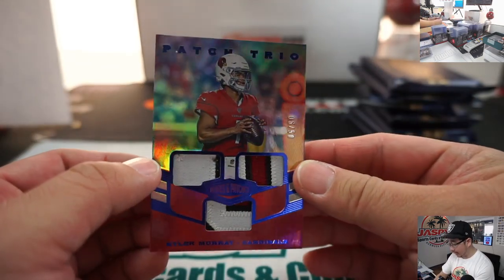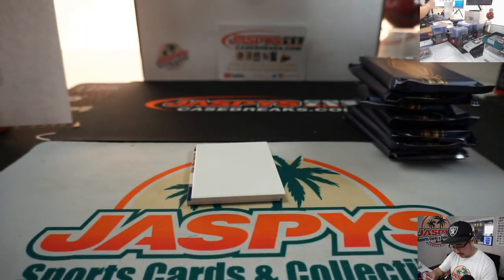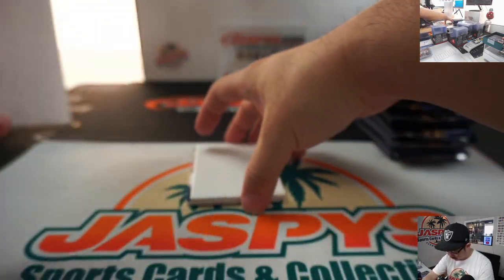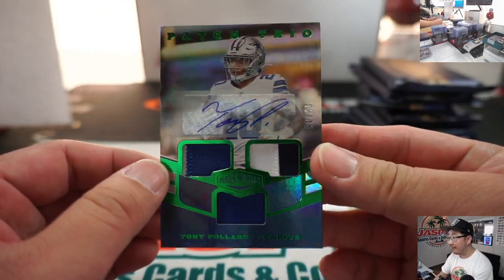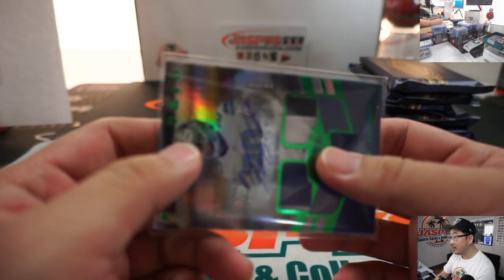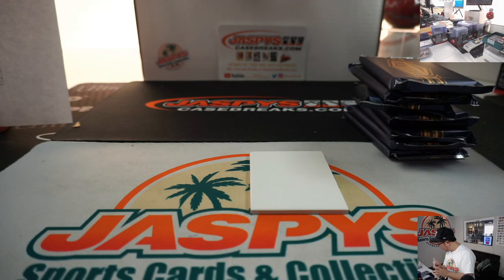We've got another Kyler Murray triple relic patch trio, 6 out of 50. And there's Tony Pollard, 12 out of 35, triple relic and autograph — that goes to the Cowboys, Dallas 2 — going to be for Tyler Stumpf. There you go, Tyler.